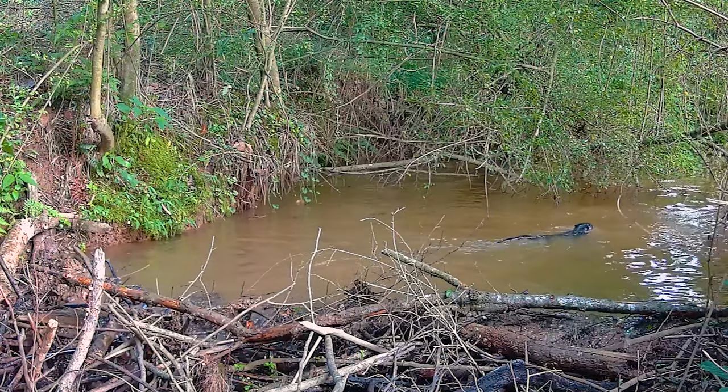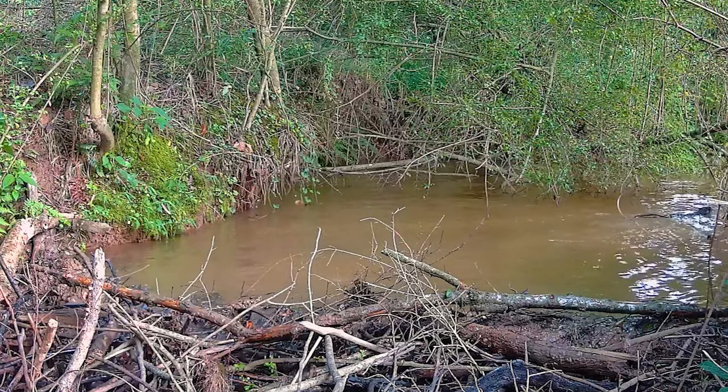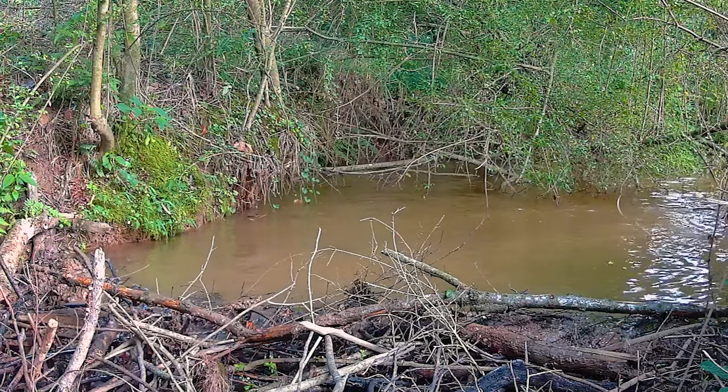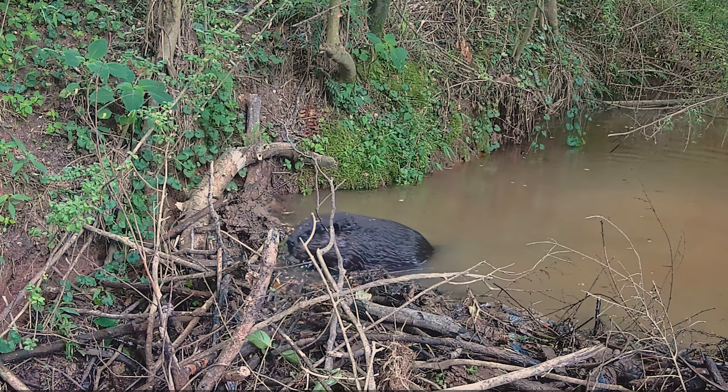The otters, muskrats, beavers, and a plethora of other aquatic wildlife all live in the environment created by the beavers. Speaking of beavers, let's see what they have been up to.